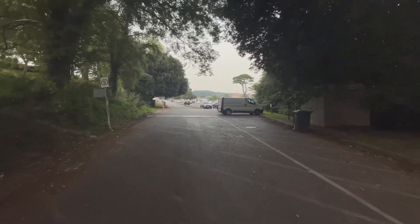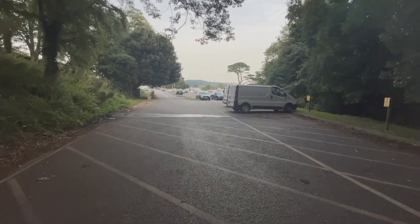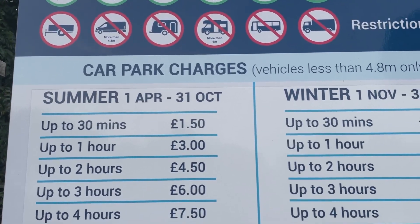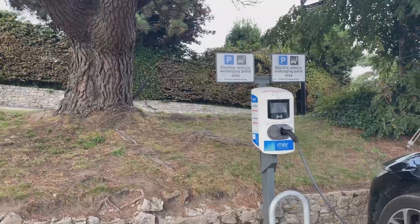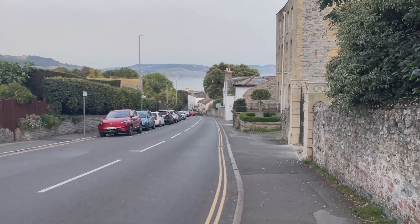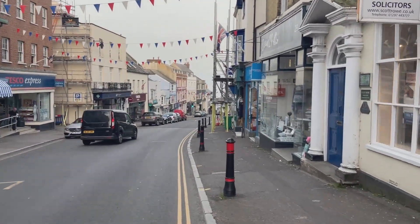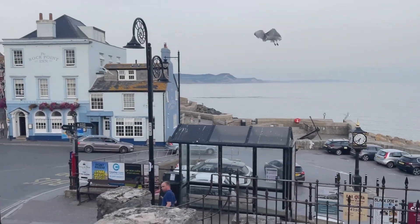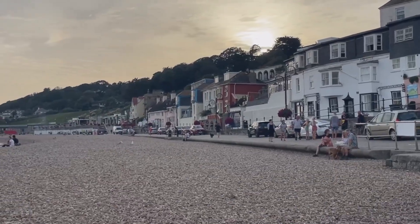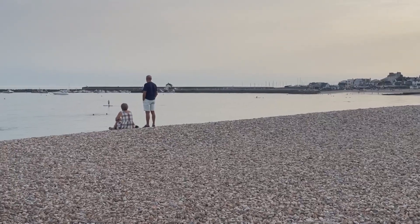We've just come to a junction and Lyme Regis is down this way. I parked in Chalmouth Road Car Park but it looks like Holmbush Car Park would be closer — that's if you want to park in Lyme Regis, get a bus out to Seaton, and then walk back along the coast path. This is taking us directly out along the Pine Walk into Holmbush Car Park, which is really handy to know. There's electric charging there as well, toilets, and a takeaway kiosk. I'll take us down into Lyme Regis to finish the walk though.